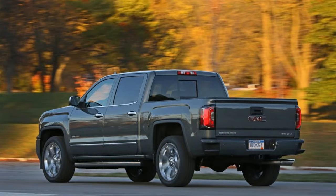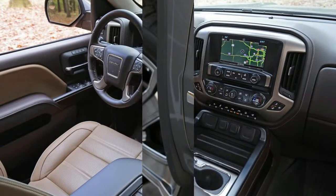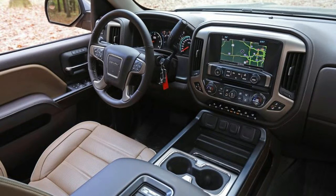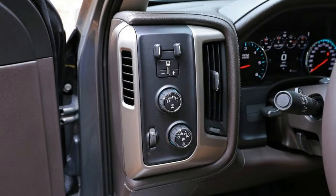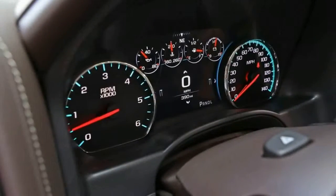While all cab configurations are available in base and SLE trims, the higher-end SLT trim is offered only with the double cab or crew cab body styles, and the top-of-the-line Denali comes only with the latter. Most base and SLE Sierra 1500s come standard with a 285-horsepower 4.3-liter V6 engine and a 6-speed automatic transmission.